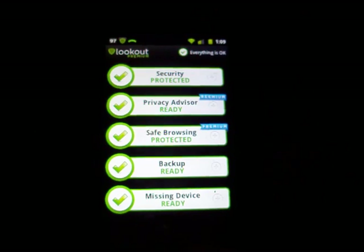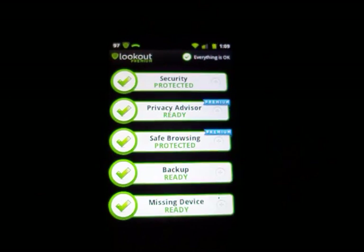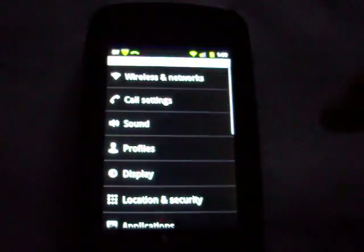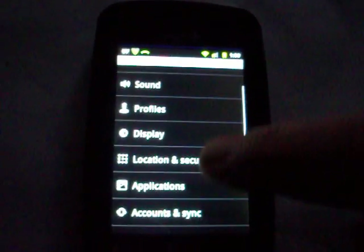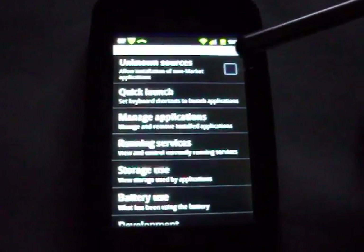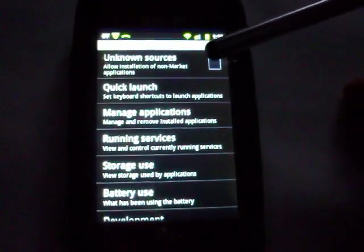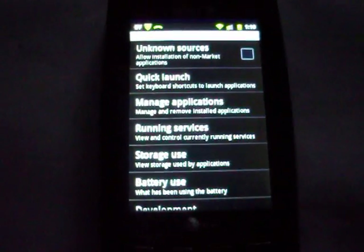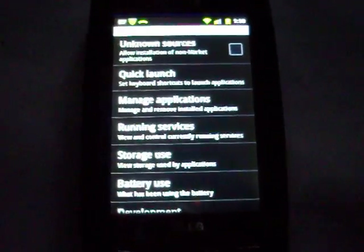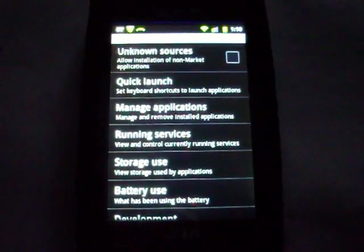If you're going to be using your phone for more than just phoning and texting — if you plan on being online and downloading apps — you want to make sure you're very cautious with your settings. If you see this here, it says unknown sources: allow installation of non-market applications. That's basically through straight web pages, and you really don't want to allow that unless you're very certain of where the application is coming from.